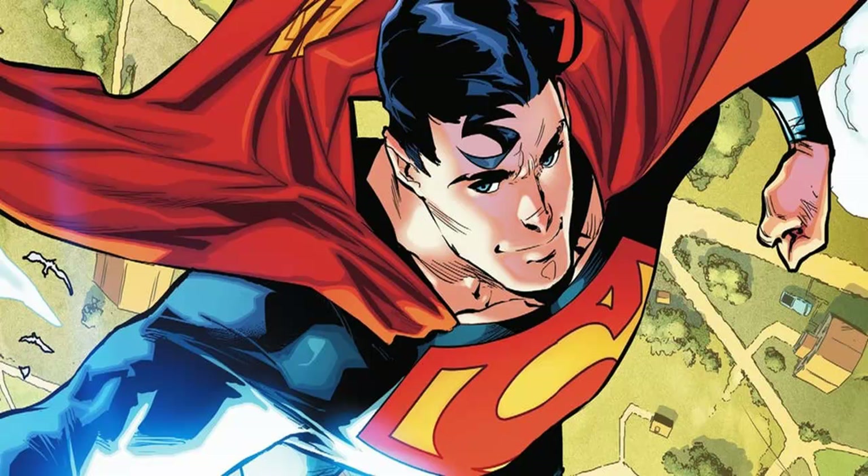It's a blend of the current look for Superman with, of course, the red trunks included, implying that this is an all-new look for the Kryptonian.